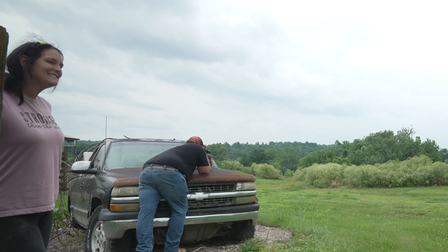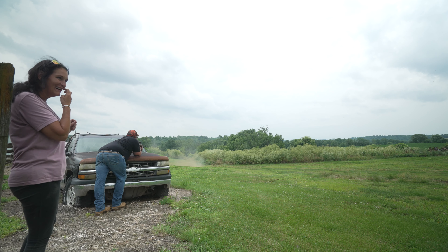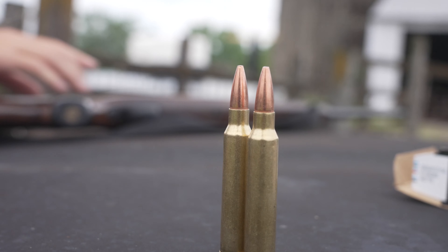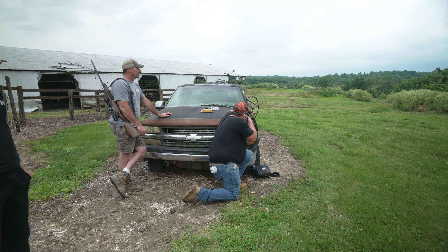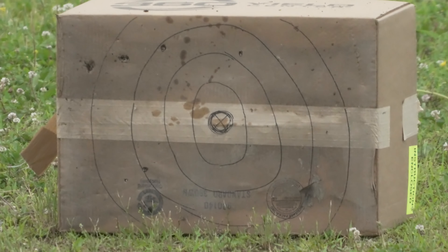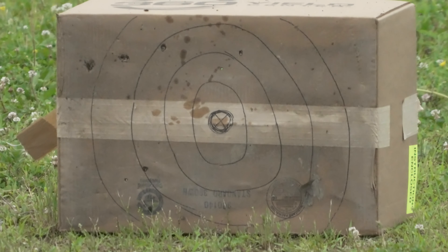Hello everybody, Red Cobb Farms. Today we got a rain out. We got a special guest appearance — Mr. Michael 'Fatty' Lenny. We all call him Fatty. Looking for stuff to do today, so we pulled out the guns and we're going to have a little target practice.